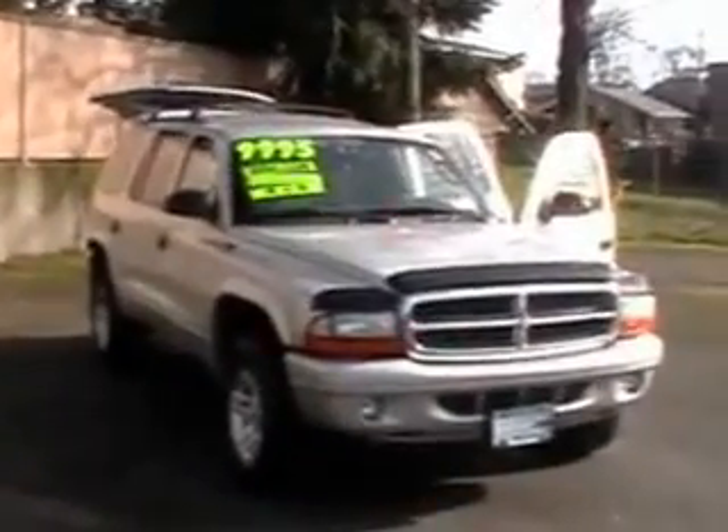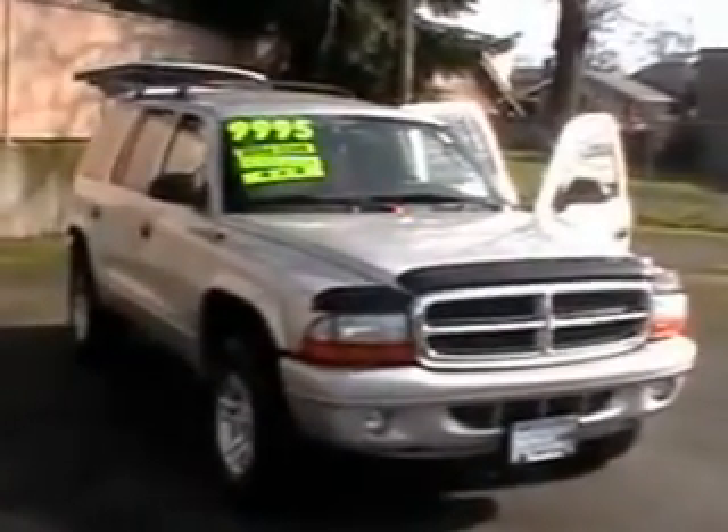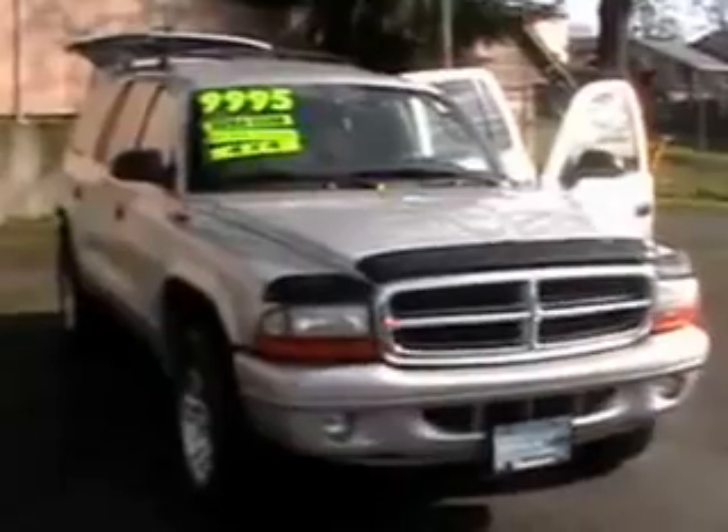Hey guys, Josh here from Ron Tonkin Kia in Gladstone, Oregon. Got our 2003 Dodge Durango out here, 4.7 liter V8, SLT model.